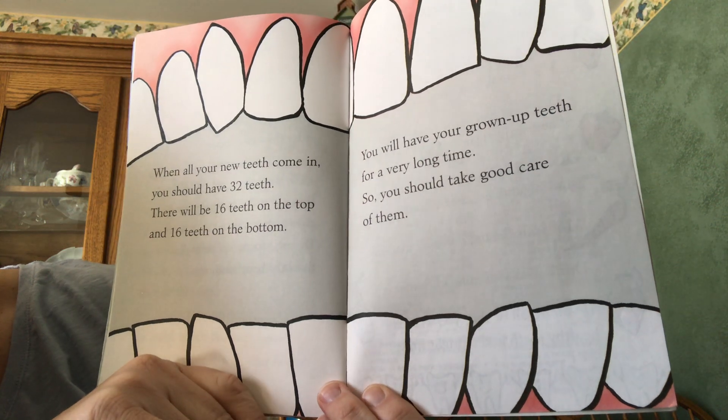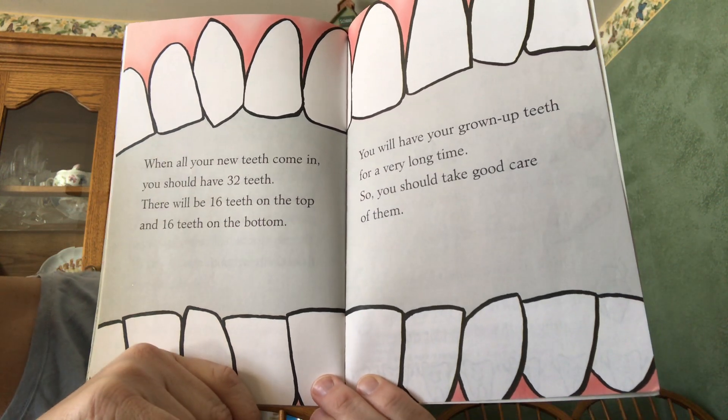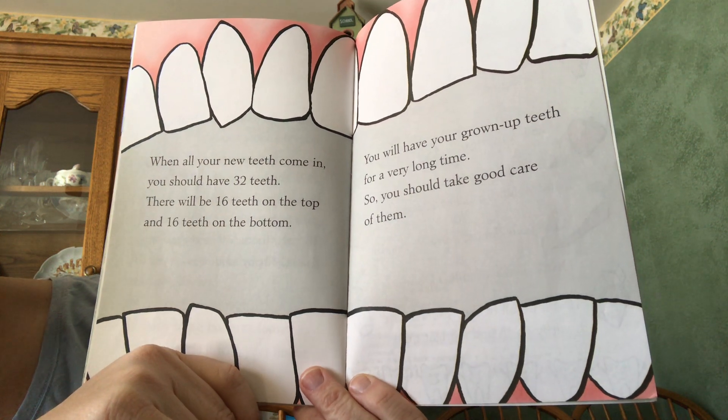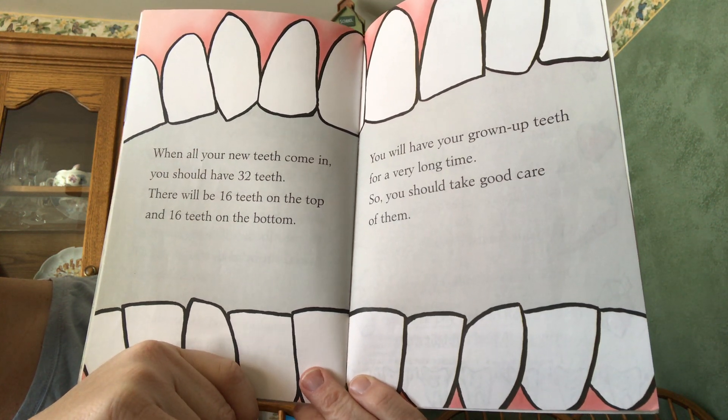When all your new teeth come in, you should have 32 teeth — that's what grown-ups have: 16 on the top and 16 on the bottom. You will have all your grown-up teeth for a very long time, so you should take good care of them.